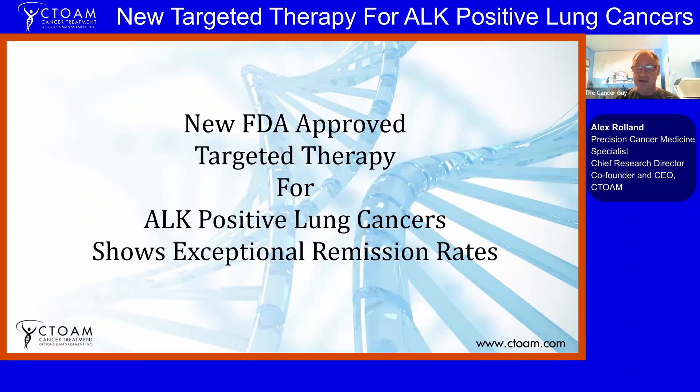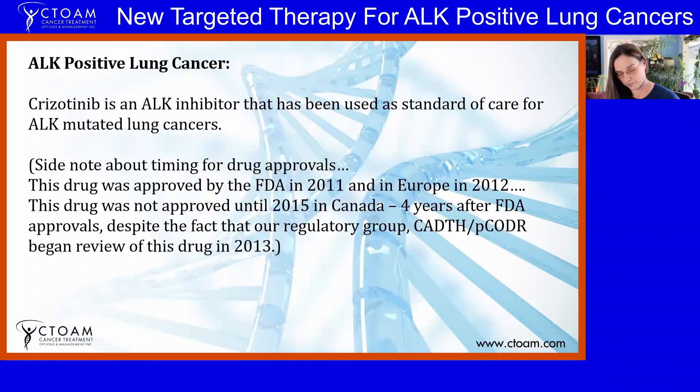ALK is a gene that gets altered and mutated in some lung cancers. Crizotinib is an ALK inhibitor that's been used as standard of care for ALK-mutated lung cancers for some time — it's what we call the first-generation ALK inhibitor. It was approved by the FDA in 2011, Europe in 2012, but did not appear in Canada until about 2015, which is about four years after the FDA approval. They began their review in 2013, so it's a slow process.